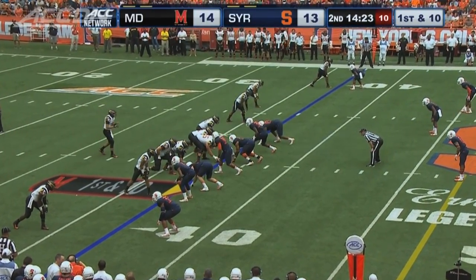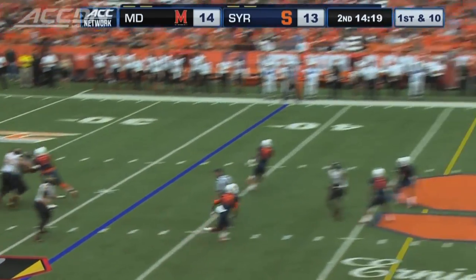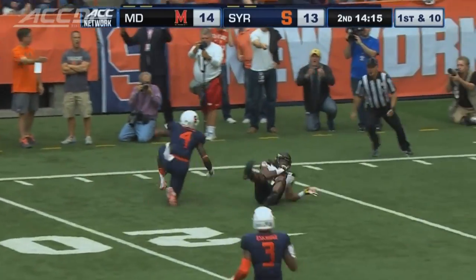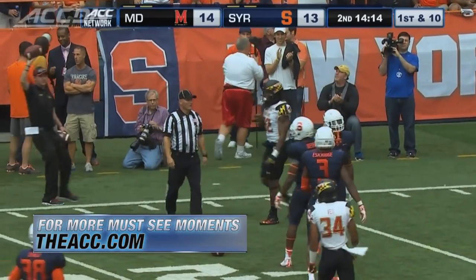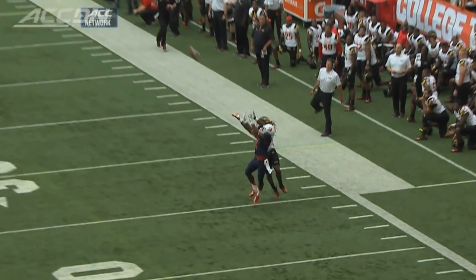Maryland needs 10 yards here on first down. The QB steps up in the pocket, looks deep and throws. It's a 50/50 ball and it's almost intercepted — the league makes an unbelievable play here.